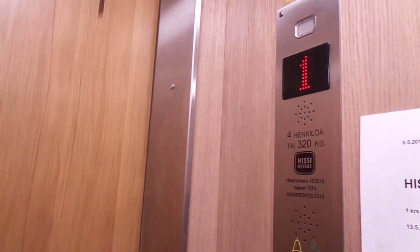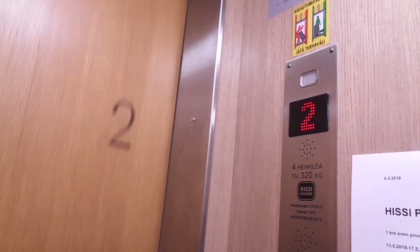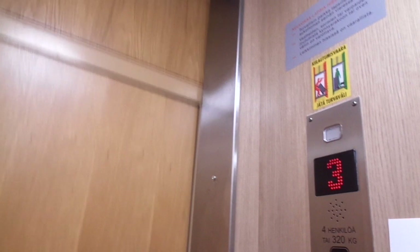I really should have got here earlier, a few months ago. Four persons, 320kg. It has a test that was inspected on 27th of February 2019.